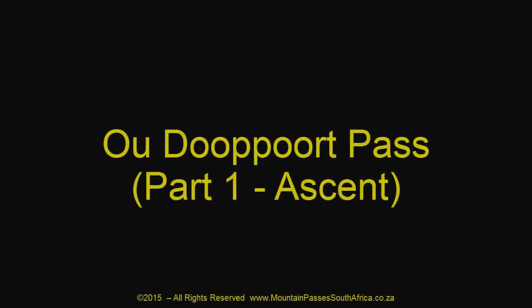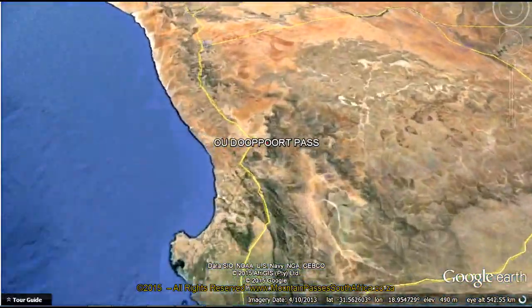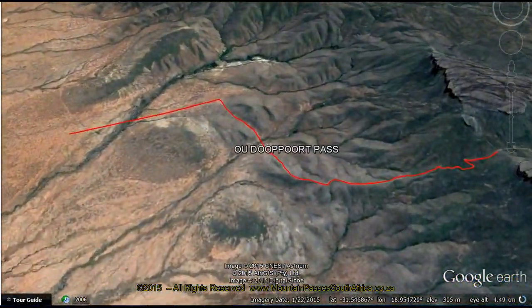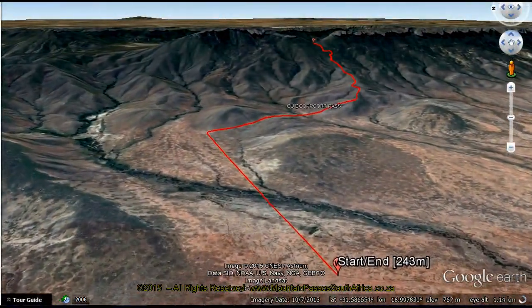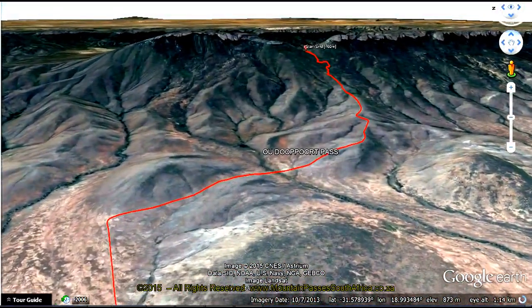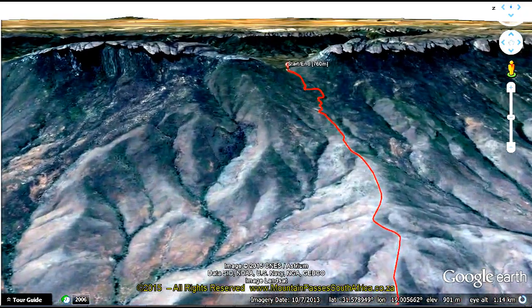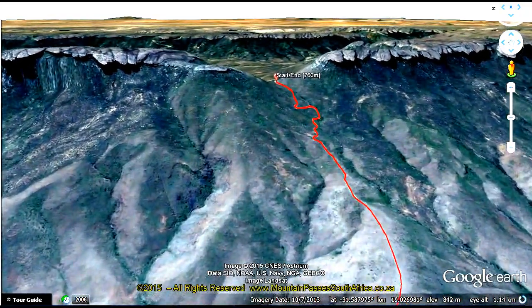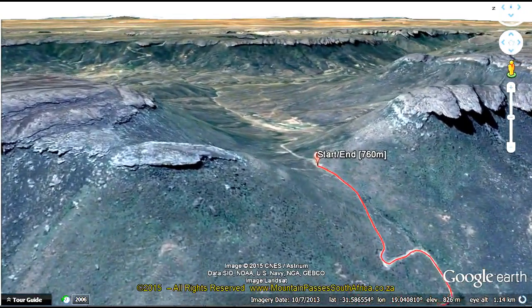This rough, steep gravel pass lies on the eastern edge of the Knarsflachter and connects a few remote farms along the Kubi River Valley with the R27 and the towns of Van Rainsdorp and Nivoteville. It should not be confused with the Kubi Pass which lies 7km to the south. The pass is not suitable for normal cars, but a bakkie with reasonable ground clearance will manage it. The average gradient is a stiff 1 in 9 with the steeper parts being at 1 in 4. Most of the pass will be driven in first and second gear. The road is a dead end, which makes this one more suitable to the die-hard gravel pass fans.